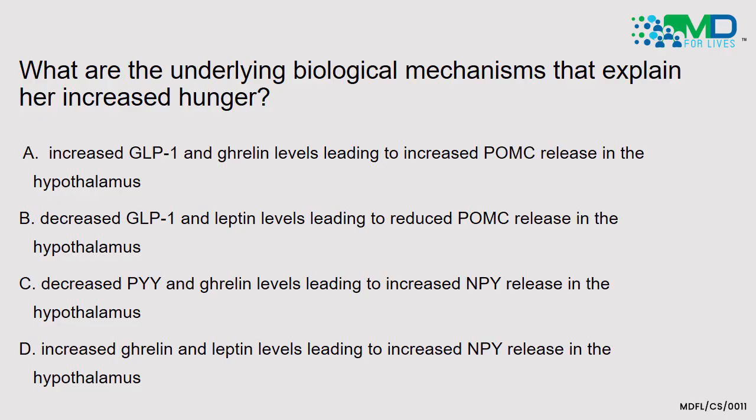Question 2: what are the underlying biological mechanisms that explain her increased hunger? Option A: increased GLP-1 and ghrelin levels leading to increased pro-opiomelanocortin release in the hypothalamus. Option B: decreased GLP-1 and leptin hormone levels leading to reduced POMC or pro-opiomelanocortin release in the hypothalamus. Option C: decreased PYY and ghrelin levels leading to increased NPY release in the hypothalamus. Option D: increased ghrelin and leptin levels leading to increased NPY release in the hypothalamus.